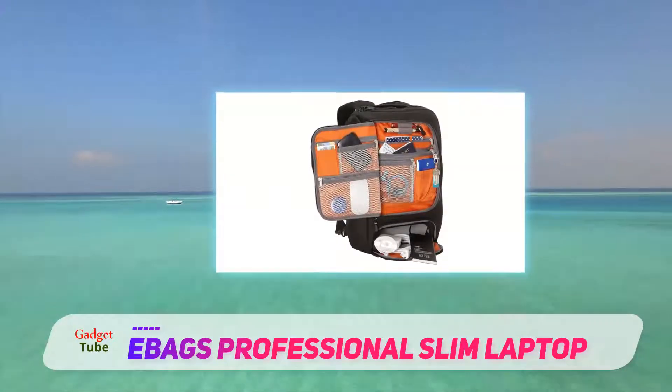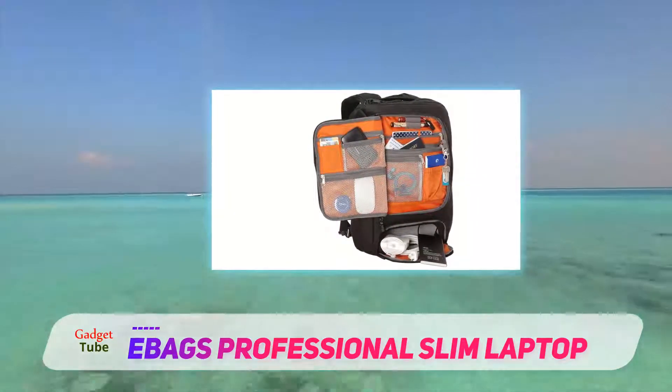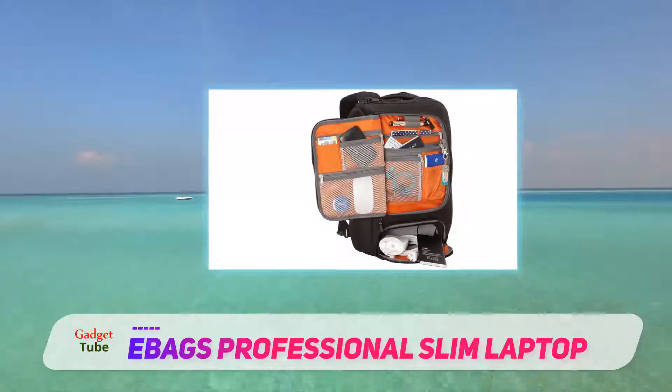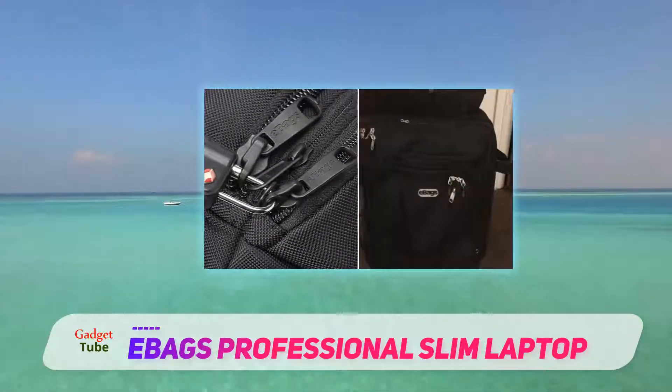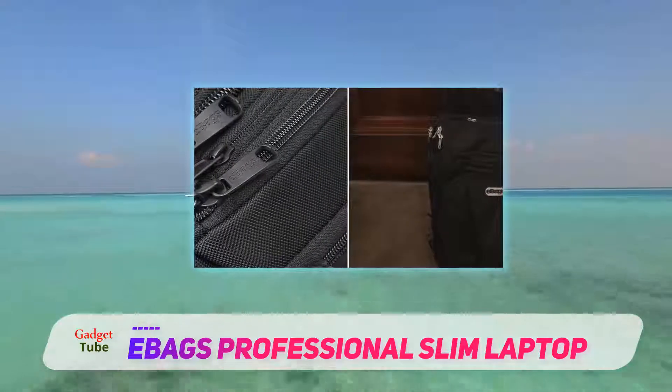With a durable and tough twisted film and polyester exterior, plus Dupont Teflon Fabric Protection, the Eberg offers a multitude of different compartments, including a crush-proof AC adapter garage and a zippered water bottle pocket.